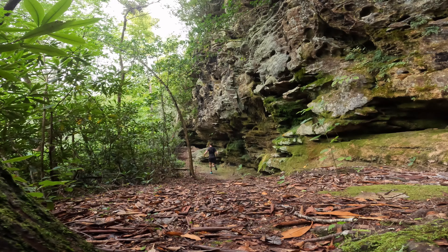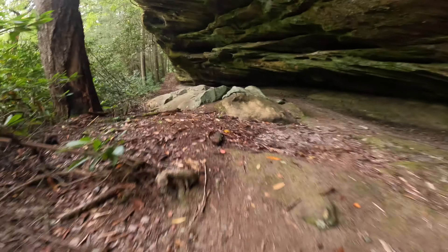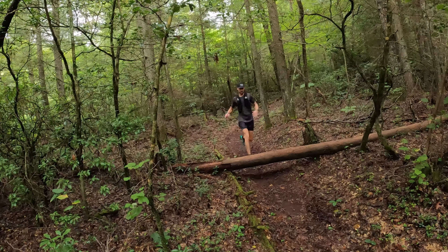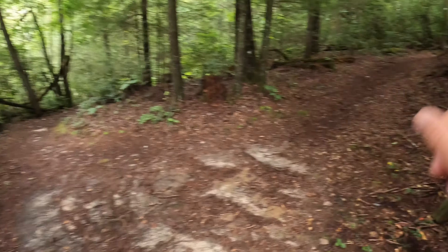We descended quite a bit, so now we're probably going to go up a good bit. It's pretty steep right here. There's bluegrass music being played right now, live, I believe over towards the group camp — so that's pretty cool. We just came out of this trail to a little intersection; that way takes you back to the camp, but we go this way towards Hazard Cave. I hope that bluegrass is still playing by the time I get to the park, because that sounds pretty cool.